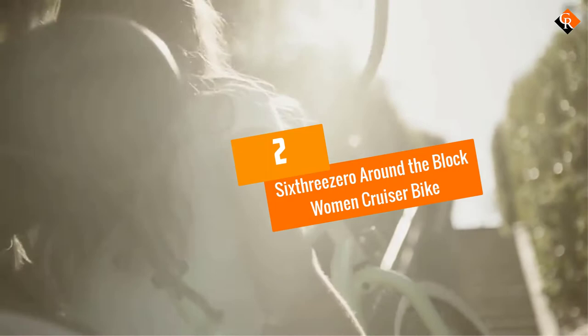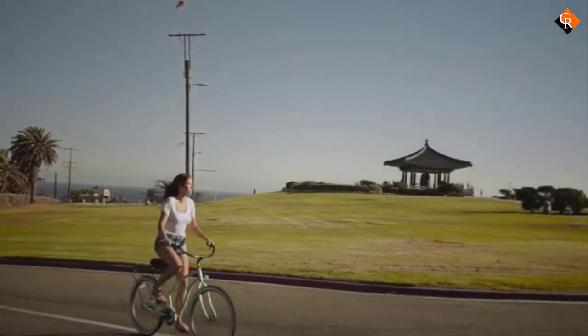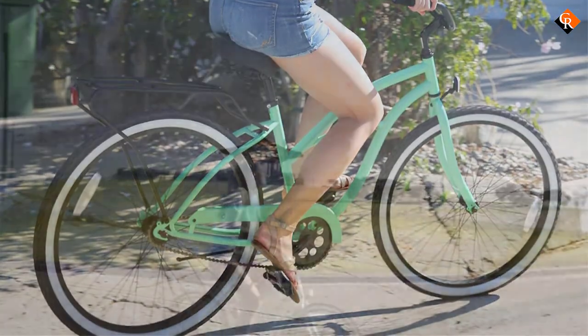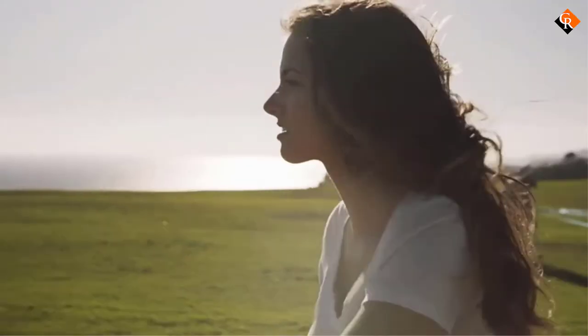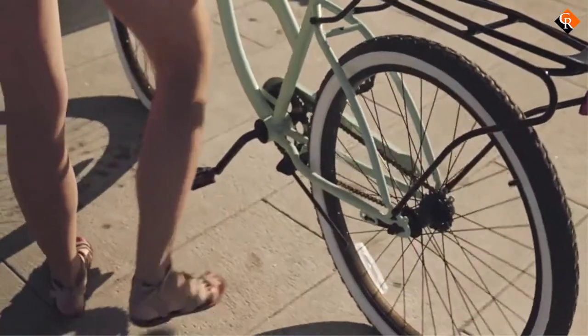At number 2, we have the 630 Around the Women Cruiser Bike. Although pricey, this women's cruiser bike from 630 is yet another stellar creation from the brand. It's designed for safety and convenience, which means it's ideal for users of all experience levels. It comes with 7 speeds and 26-inch wheels. In addition to the unique step-through design, it comes with an attached accessory dock, which is a first in the industry and makes it a very comfortable machine to ride.